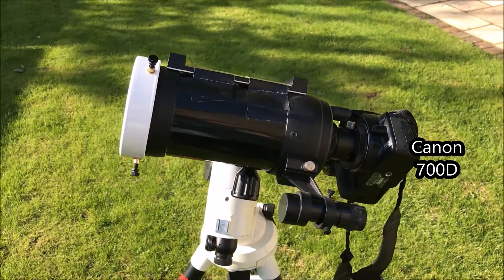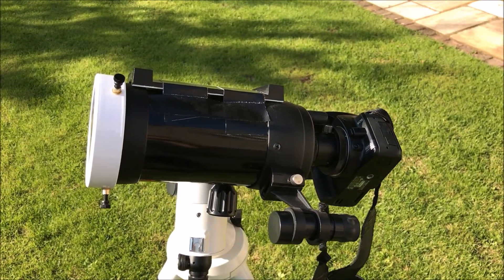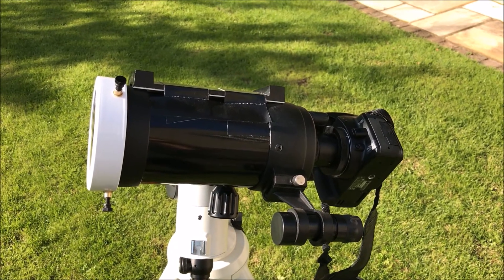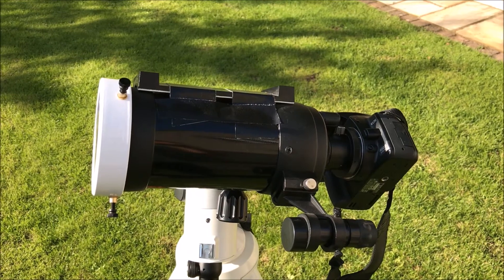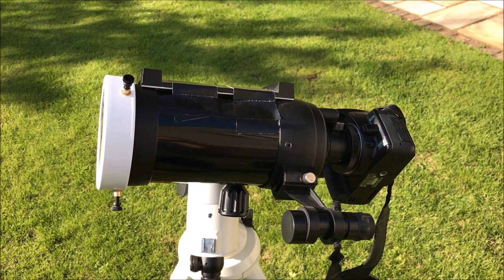According to a couple of the online apps — Transit Finder and Calsky — there's a predicted transit of the space station in front of the Sun in around half an hour, and I'm going to try to capture it on video.